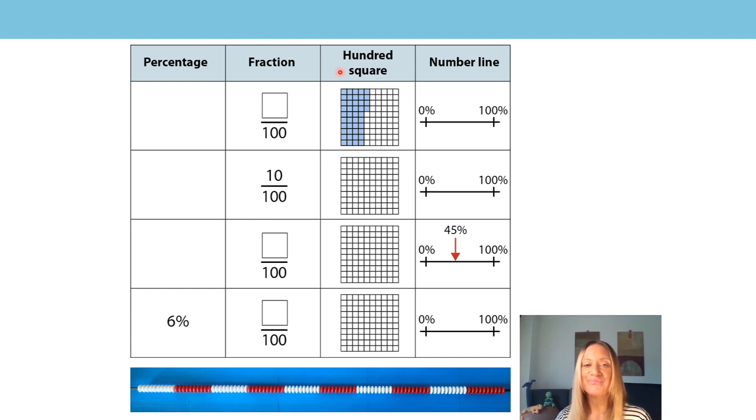How did you get on? Did you notice that it was 44%? Because 44 hundredths are coloured on the 100 square. So what would that be as a fraction? It would be 44 hundredths. And can you put your finger whereabouts that would be on the number line? It would be here — 44%, just under halfway, just under 50%.